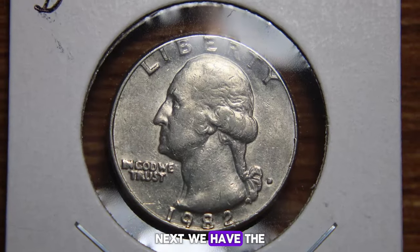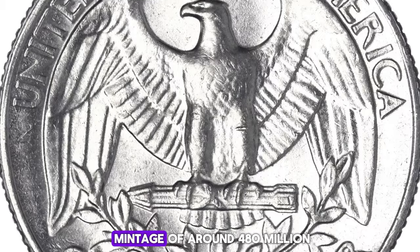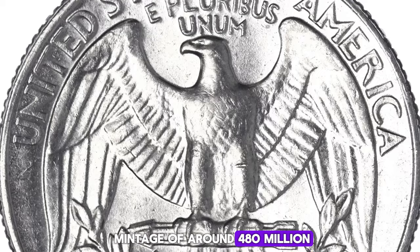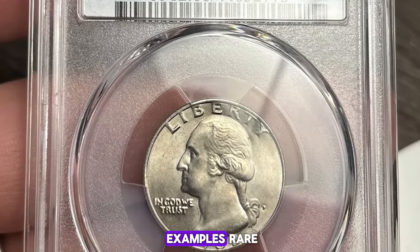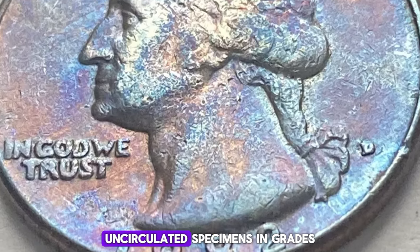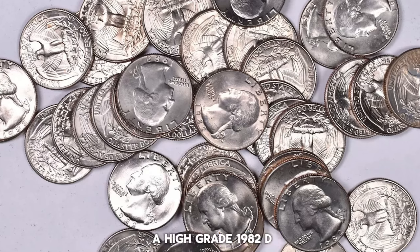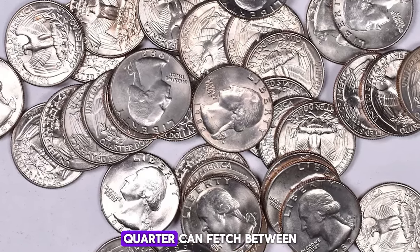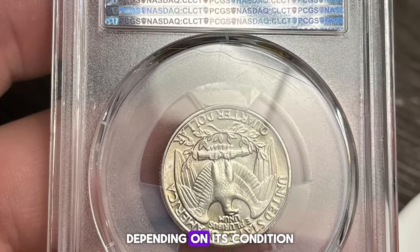Next, we have the 1982D quarter struck in Denver with a slightly lower mintage of around 480 million. Similar to the 1982P, the absence of mint sets makes high-grade examples rare. While circulated coins are easy to find, uncirculated specimens in grades MS65 and above can be quite valuable. A high-grade 1982D quarter can fetch between $15 and $40, depending on its condition.